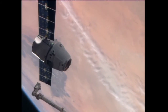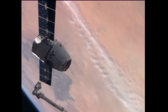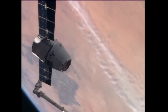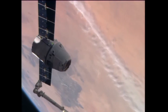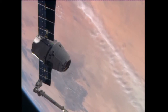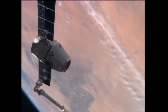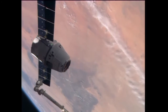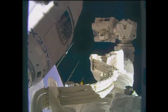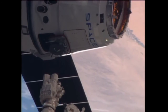Commander Koichi Wakata slowly moving the robotic arm now into place for the capture of the Dragon. It's about 4 meters away, or 13 feet, from the grapple fixture that it will grab hold of for the capture. Just one meter now left to go — about 3 feet — before the Space Station's Canadarm 2 is able to grab hold of the SpaceX Dragon 3.